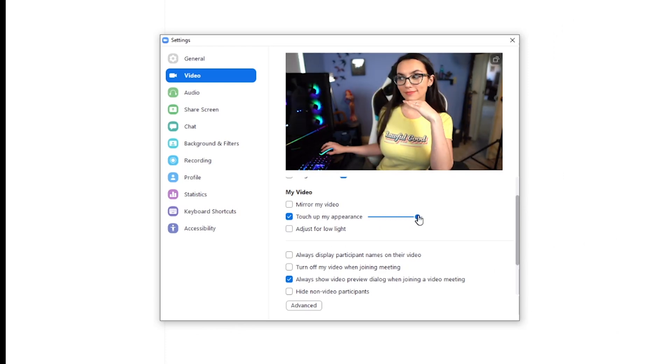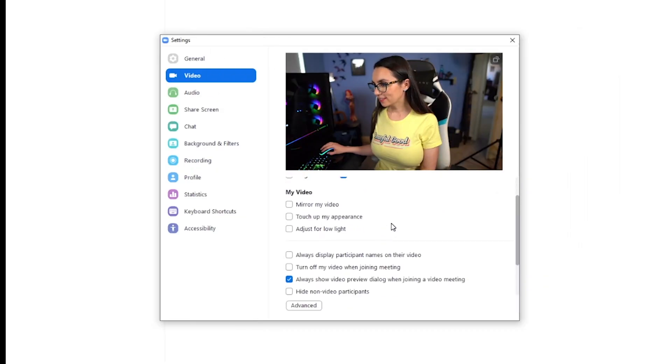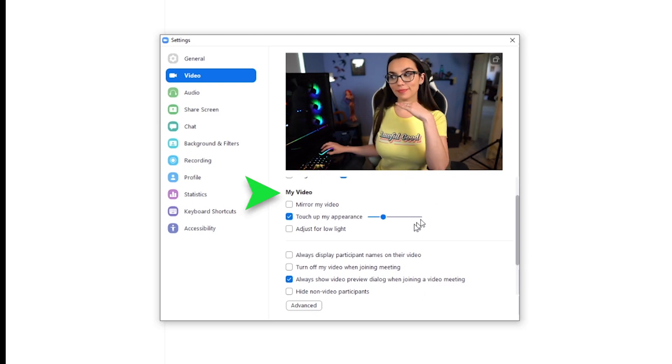You can now touch up your appearance and adjust for low light in room, both on a sliding scale. Early morning, haven't had coffee? No problem. Lighting is crud where you are? No problem. Both of these can be toggled off or on and adjusted in video settings under the My Video section.